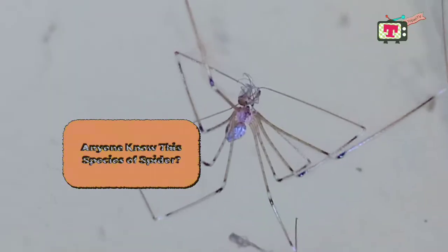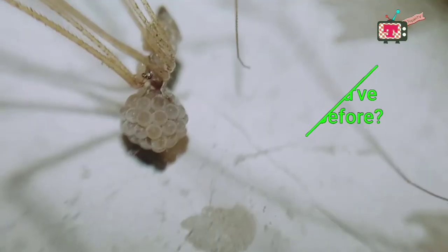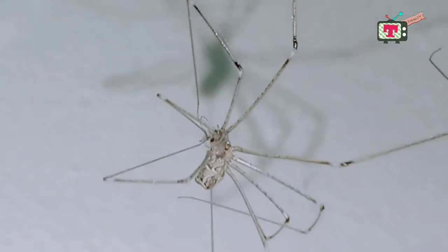Anyone know this species of spider? Or maybe you've seen it before? Let's find out more about it.